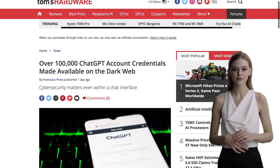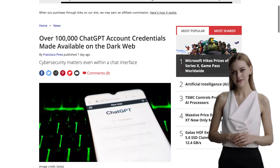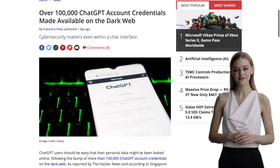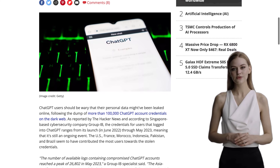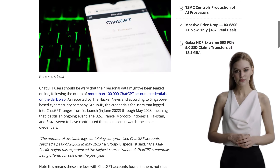So, ChatGPT users, take this as a wake-up call. Protect your personal information, remove your credit card details, and change your password ASAP. Stay safe out there. That's all for today's news, folks. If you found this video helpful, don't forget to give it a thumbs up and subscribe to our channel for more AI updates. Until next time, take care and keep exploring the fascinating world of artificial intelligence.